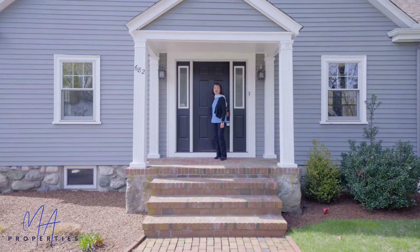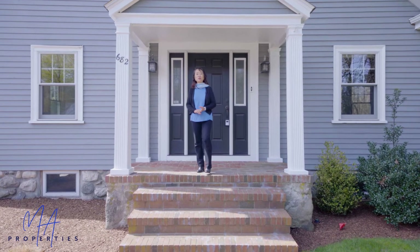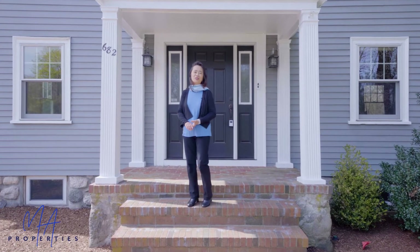This charming home has been lovingly cared for by the current owners for many years, and it's now ready for you to move in and create memories. Come on over and check it out — I hope you'll love it as much as I do.